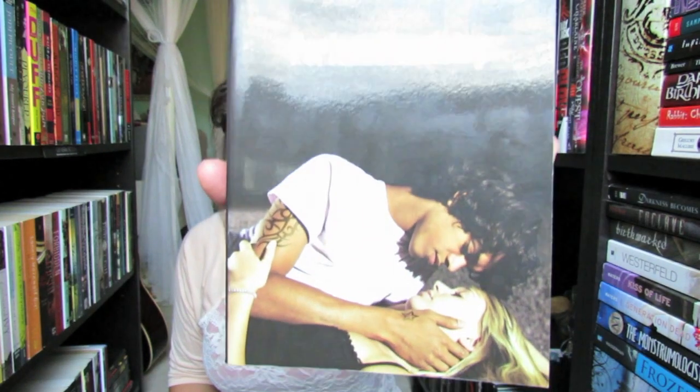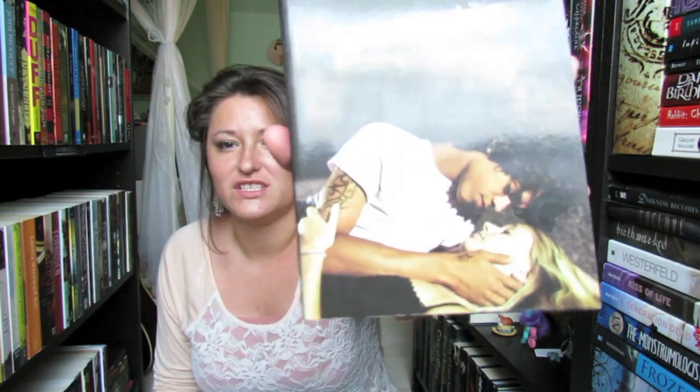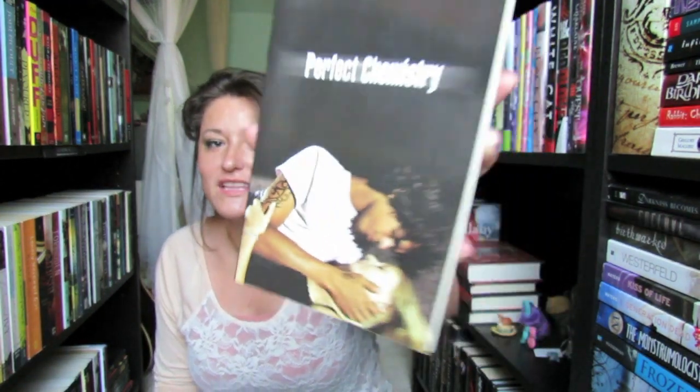I want to start this review off a little differently — I want to talk about this cover. Look at that cover! This is one of my favorite covers, if not my favorite. I love how simple it is and yet it speaks so much. It's just two people looking lovingly into each other's eyes, and they didn't go cheesy with a girl in a big dress and all that crazy stuff. I just love this cover so much.